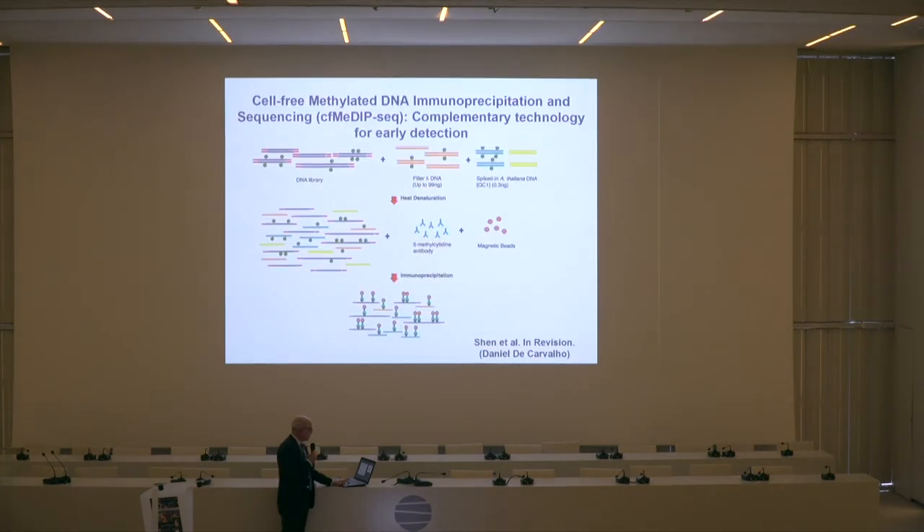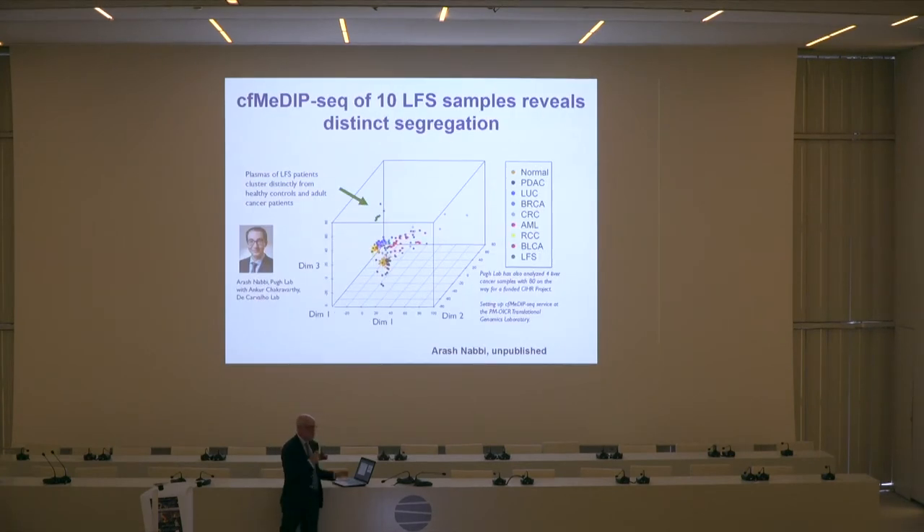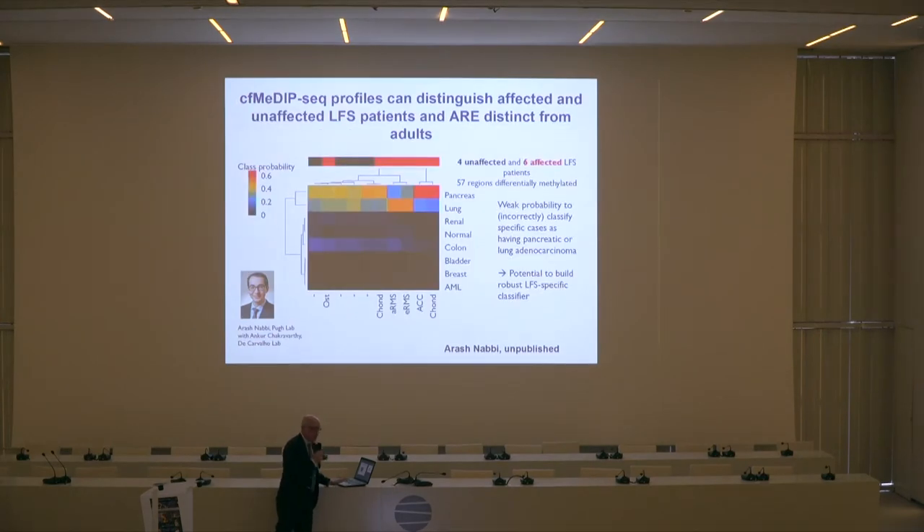We've linked the genomic data Nick is doing with the methylation data Vali is doing, and come up with a methylation signature that can be picked up in blood. In a plot where the green dots are Lee-Fraumeni patients with p53 mutations — only 10, a first pilot — all the other dots are patients with all sorts of other cancers. Blue tends to cluster with blue, red with red, black with black. Different cancers tend to have methylation patterns similar to each other, even in blood. But the Lee-Fraumeni patient samples separate completely on their own — they are different from people who get cancer without Lee-Fraumeni syndrome.